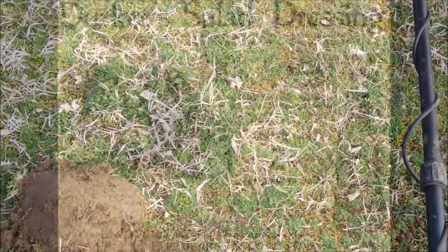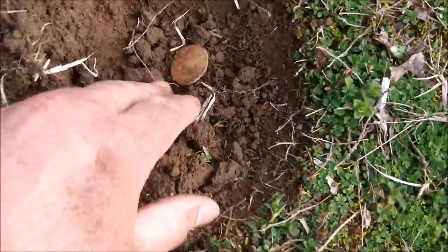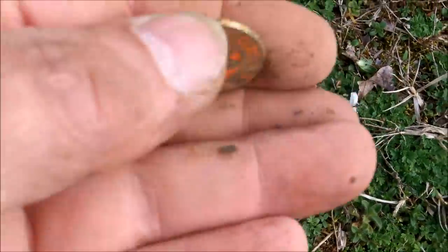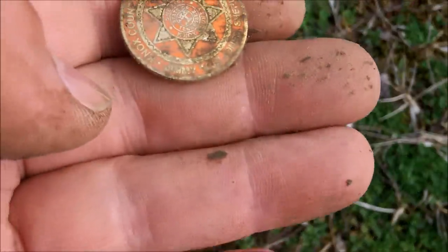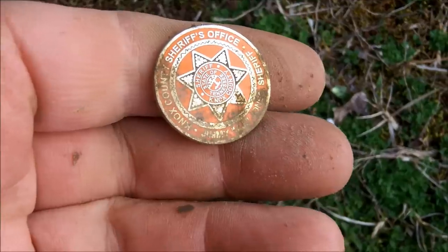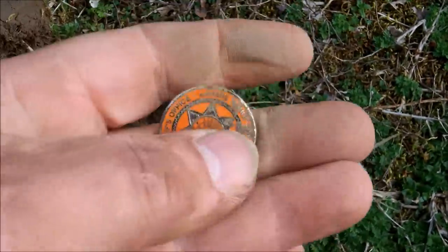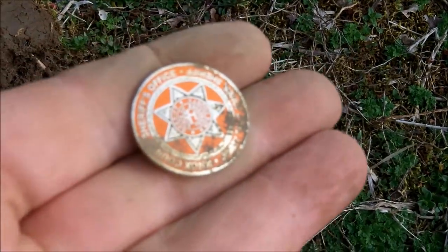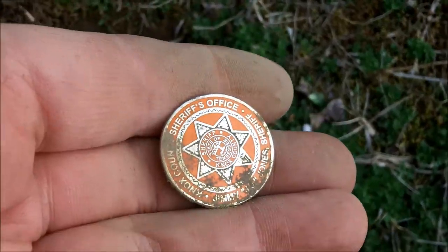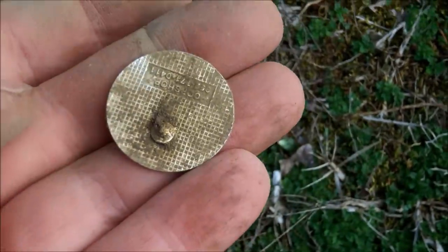This one was giving me a banging 31 — very shallow. I just cut a real shallow plug and saw it sitting there — some kind of a pin. It looks like a sheriff's office pin. It must have been a sheriff that lost this, not too long ago. But that is a neat little piece. Knox County. I'll get that cleaned up — gives you a better look at it.